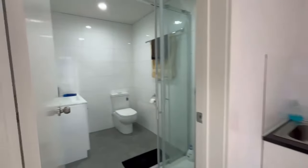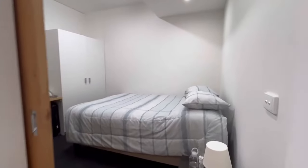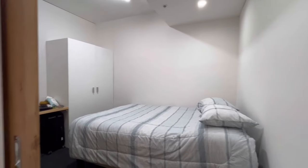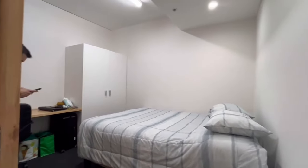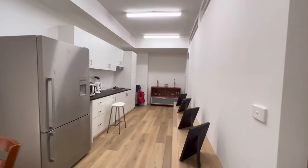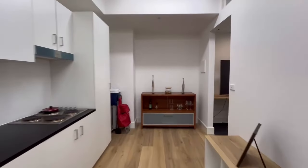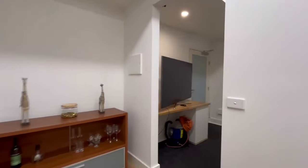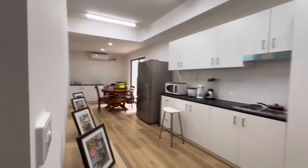The bathroom there and the bedroom over here. Laundry. The bedroom.